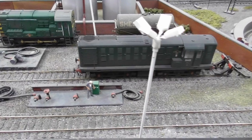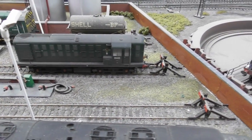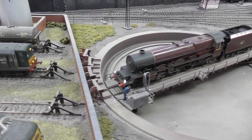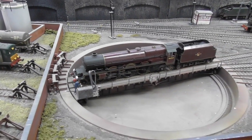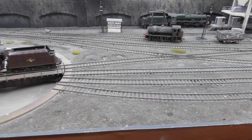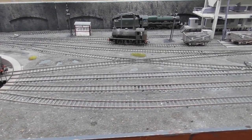Now at the steam shed, which has been laid out to provide a progressive route in order that the locos are maintained properly. The first thing we see is the turntable with a Princess Pacific on it, waiting to be turned.